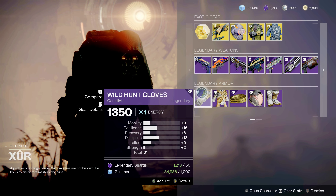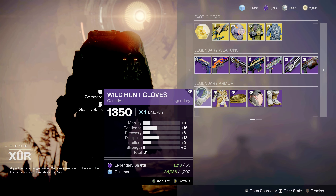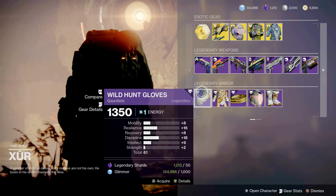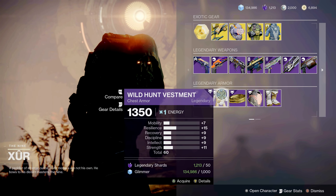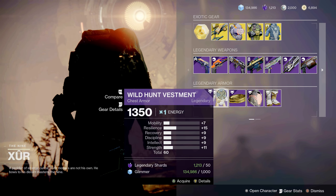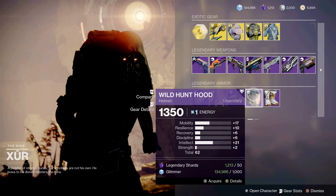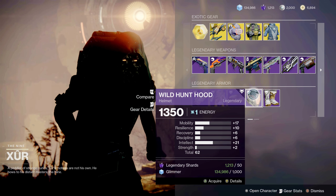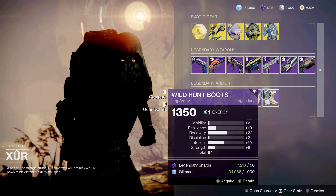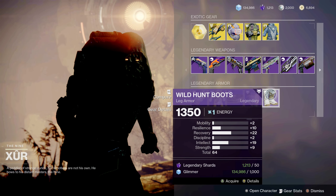The armor pieces Xur has brought us are the Wild Hunt armor set. For the Warlock gloves, there's a spike in resilience and discipline with an armor rating of 61. The chest armor has a little spike in resilience with an armor score of 60. The Wild Hunt Hood has a spike in mobility and a big spike in intelligence — not bad if you're looking to regenerate your super quicker. And the boots have a spike in recovery and intelligence with an armor score of 64.